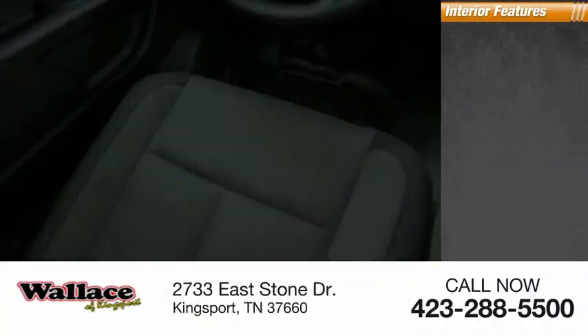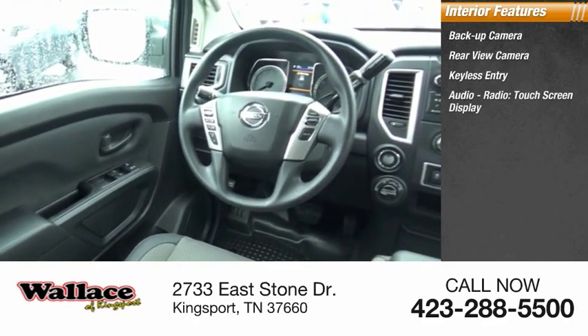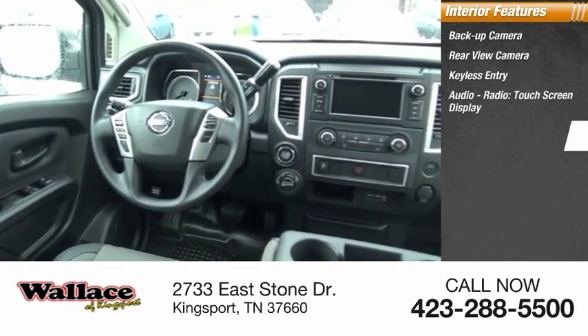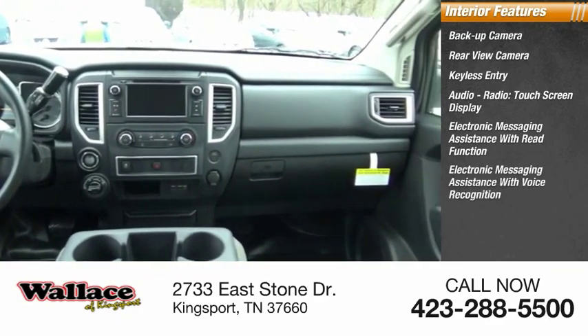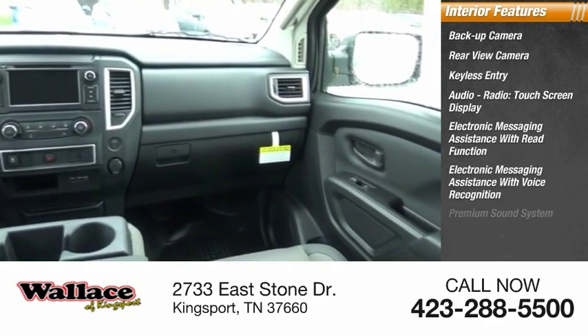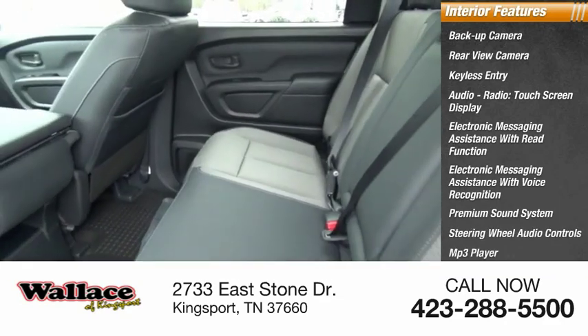Inside you'll find backup camera, rear view camera, keyless entry, audio radio, touchscreen display, electronic messaging assistance with read function and voice recognition, premium sound system, steering wheel audio controls, MP3 player.